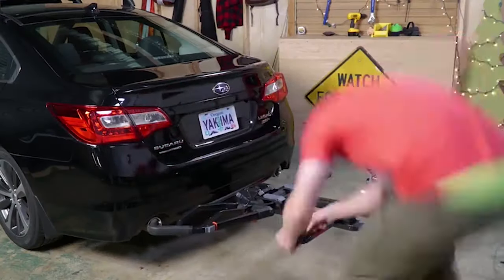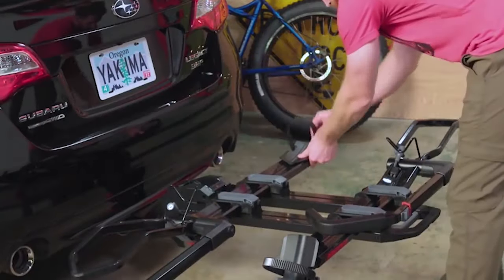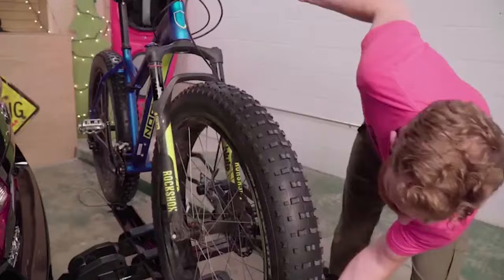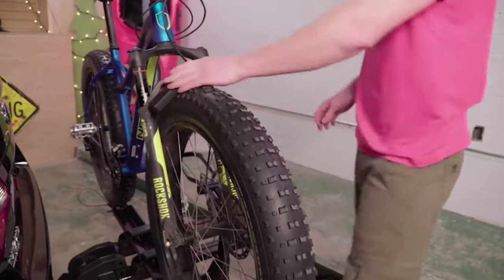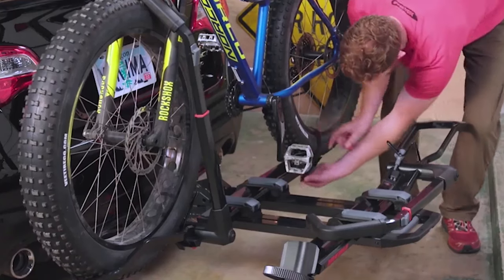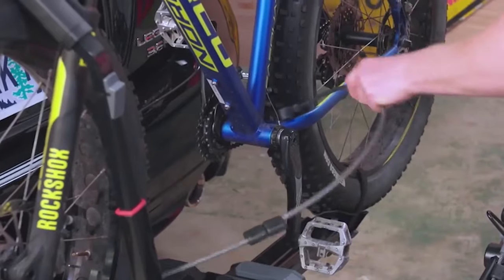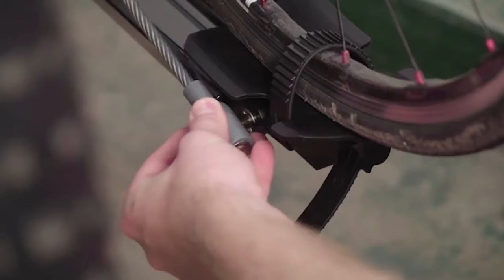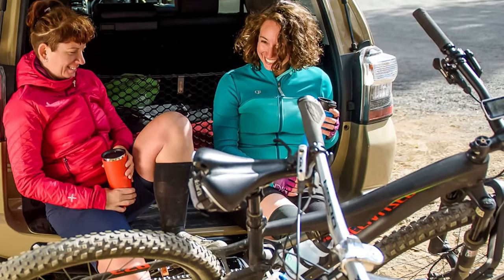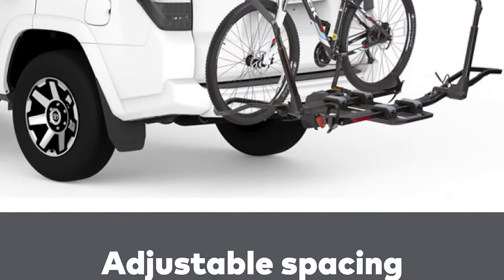In getting the Dark Tray's weight down to an impressive 34 pounds, Yakima did unfortunately have to compromise the stout feeling typically associated with platform racks. In particular, the thin arms that secure the front wheels feel flimsy and cheap and don't lock the bikes as solidly into place as others. On the road, they're more prone to wobbling while driving than more solidly built competitors like the Kuat NV 2.0. We understand that sacrifices are necessary to trim weight, but it feels like Yakima took it a little too far in this case.